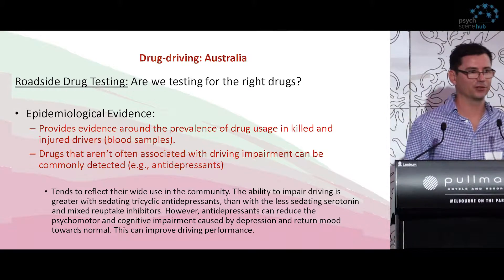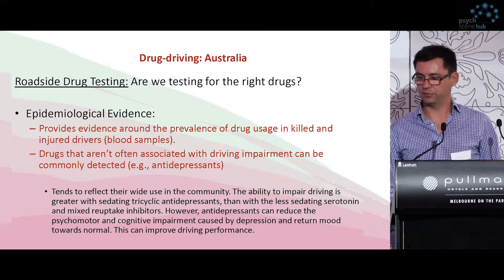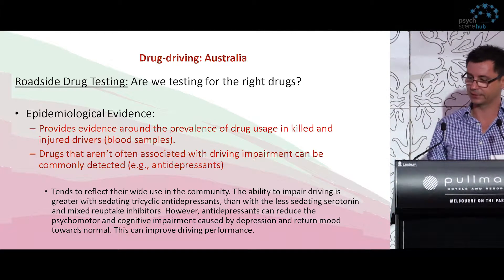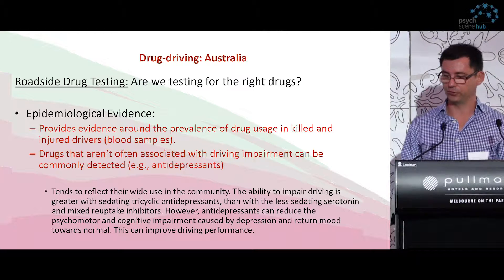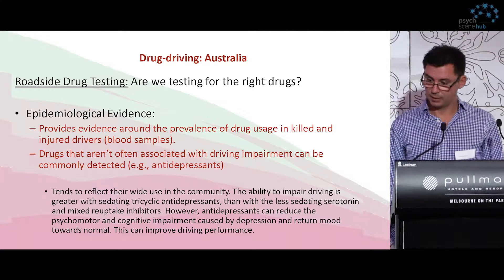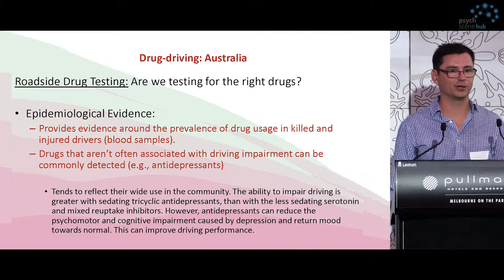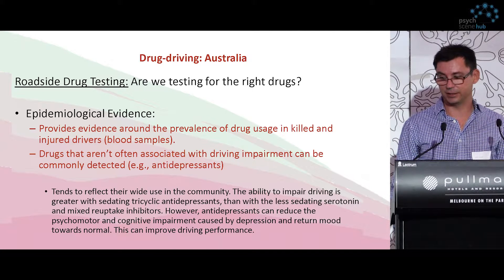So the real question is, whilst these drugs are being tested at the roadside internationally, with different ways of testing whether people are driving under the influence, do we have evidence that these drugs are actually involved in the accidents? We can look at epidemiological evidence around the prevalence of drug usage in injured and killed drivers, looking at the levels of drugs in their blood samples. But an obvious problem is that drugs not often associated with impairing driving, such as antidepressants, appear in a significant amount of blood samples from people killed or injured on the road, but are not implicated in the actual accident.